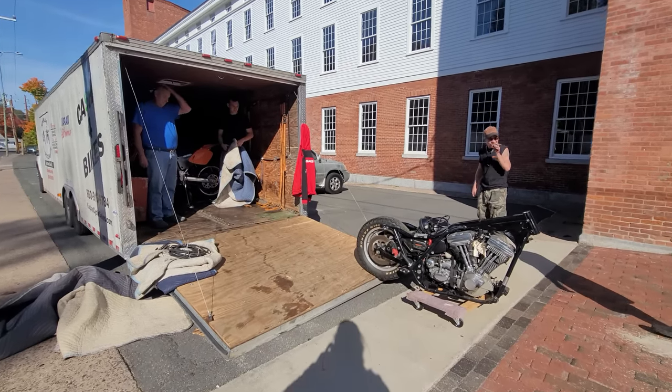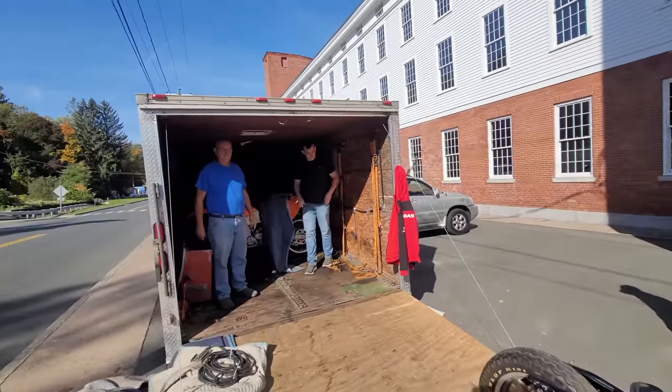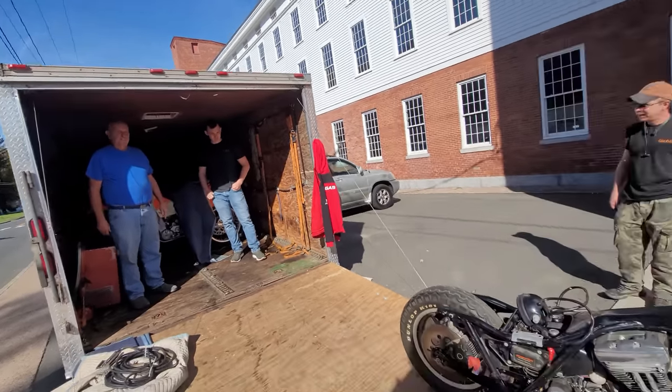What's happening, fellas? It's another Wheelie Wednesday here at Kaplan Cycles in front of the New England Motorcycle Museum. And James just came with a whole truckload of goodies. Where'd you come from this time, James? New Jersey.